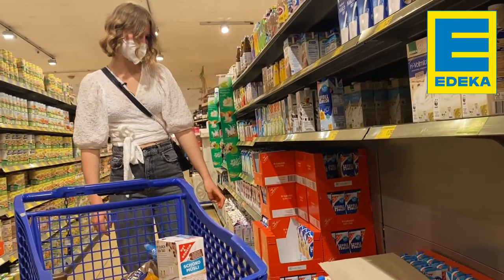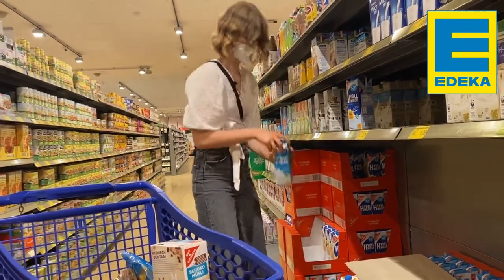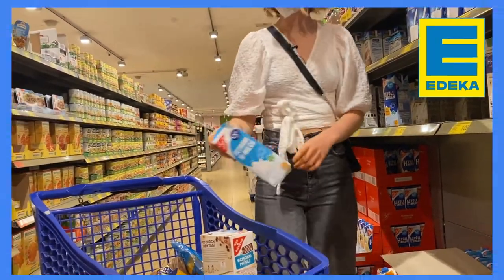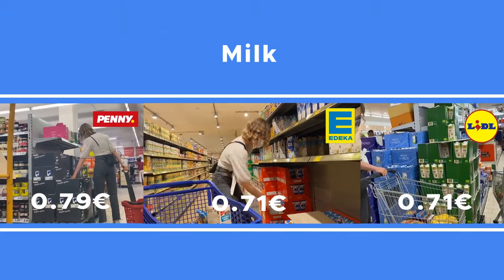Next up is — well, it's not beer — it's milk, or Milch! German supermarkets have several kinds of milk, from low-fat to organic to lactose-free. Based on your lactose tolerance, you can take your pick from cow milk, soy milk, oat milk, and almond milk.